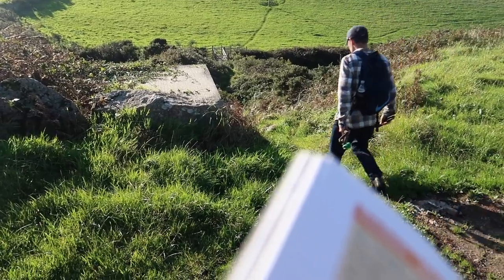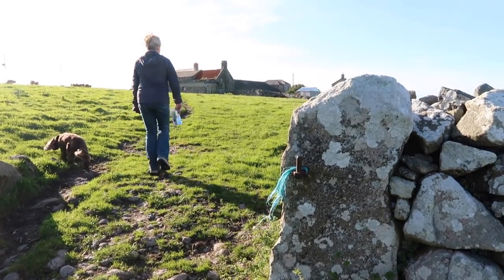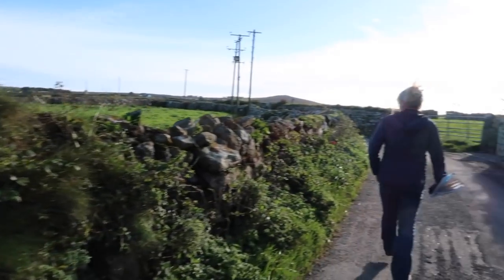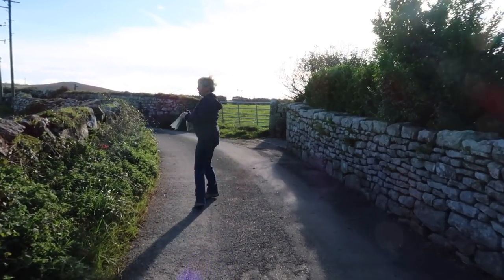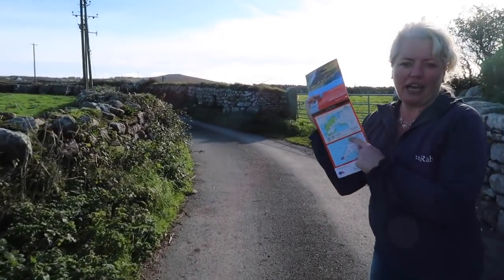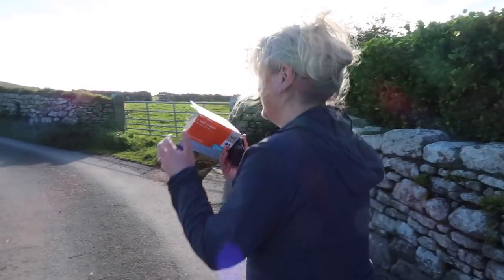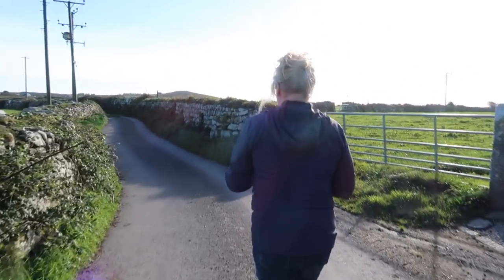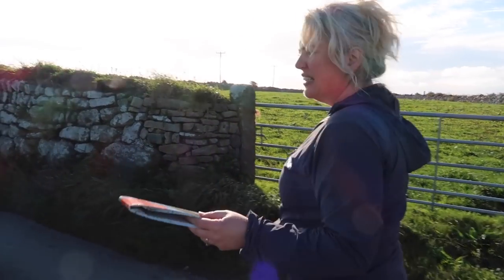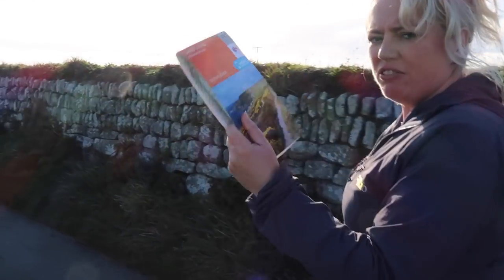We've just come out of that field with the cows and we're heading up the little lane next to the farm. There's another public footpath sign up there and we have resorted to using our Ordnance Survey. The farmer told us that some of the public footpaths were rerouted about two years ago, and the book we're doing is probably older than that. So bring this one with you, and for the return journey rely on the Ordnance Survey more.